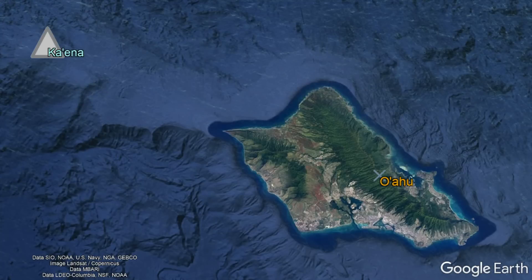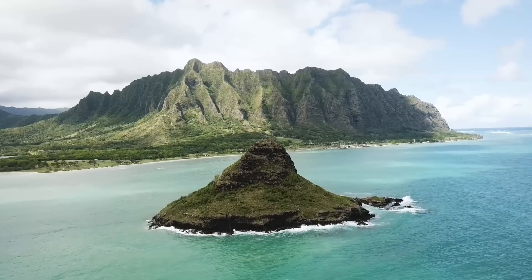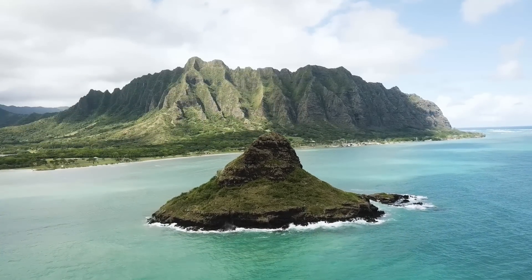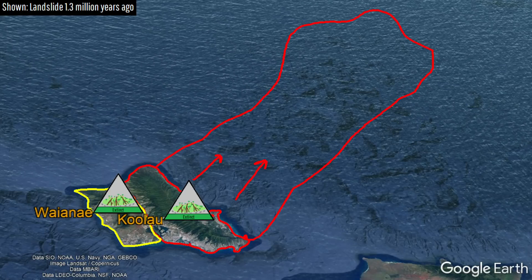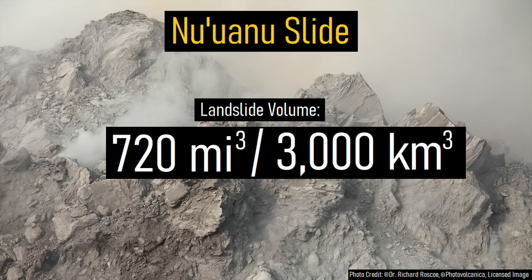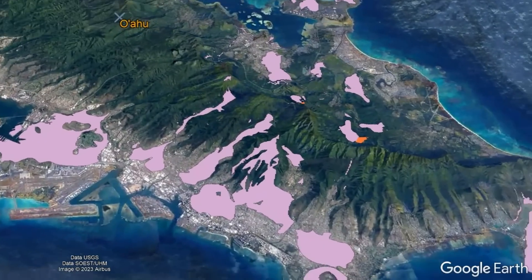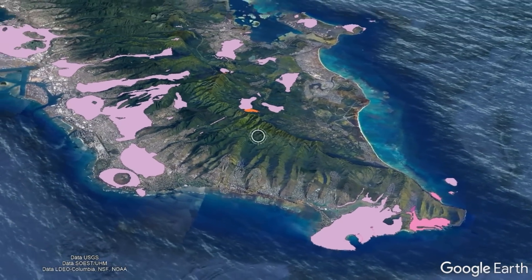The island of Oahu was constructed via three separate shield volcanoes, but approximately 1.3 million years ago, after the Ko'olau volcano had not erupted for 200,000 years, it collapsed into the ocean in a massive landslide, removing one-third of the island. This seemingly sped up the eventual rejuvenation stage volcanism, allowing it to occur beginning 900,000 years ago and continuing to 30,000 years ago.